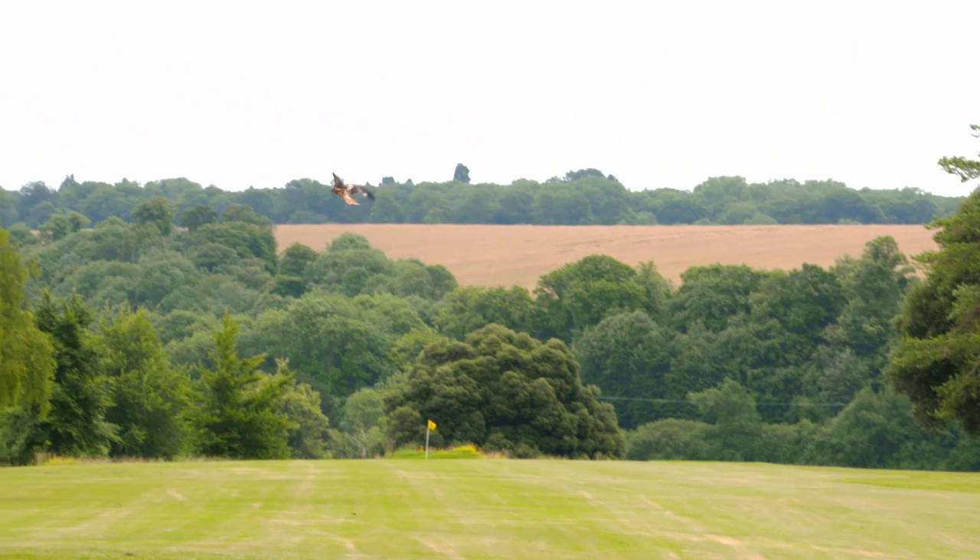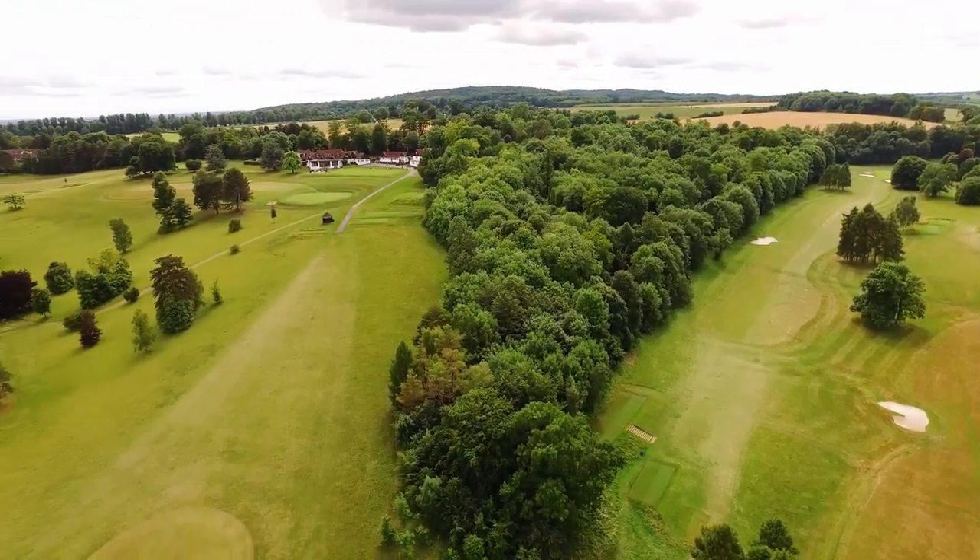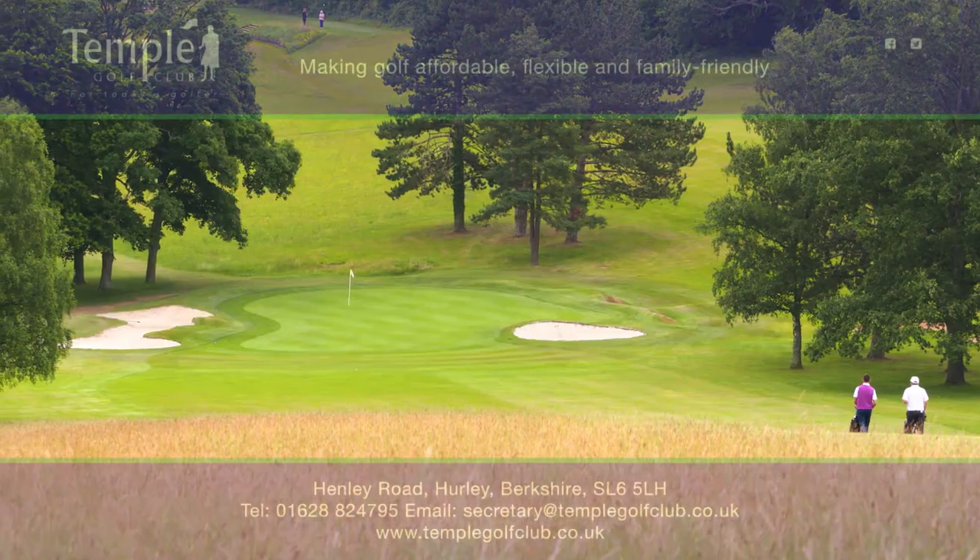Temple Golf Club is so much more than a fabulous place to play golf. So please come along and see for yourself. We look forward to welcoming you soon.